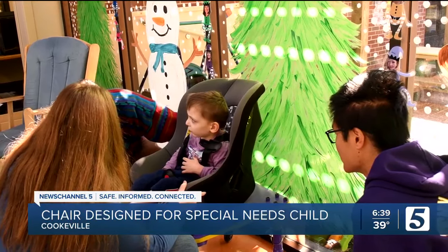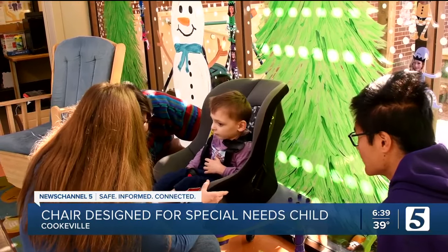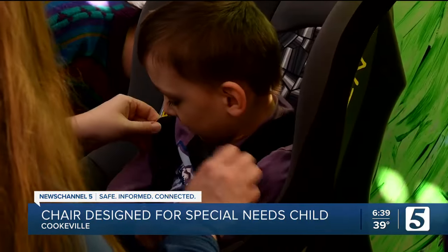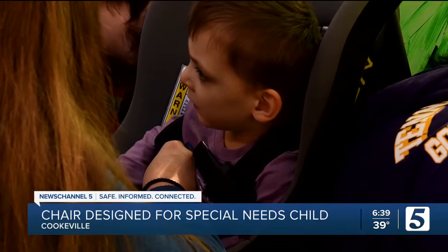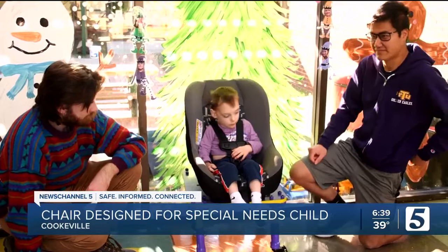Preschooler Ben has challenges with his fine motor skills, which meant he really couldn't sit in a traditional classroom chair. So engineering students used a modified car seat to create a special chair with both back and head support just for Ben.